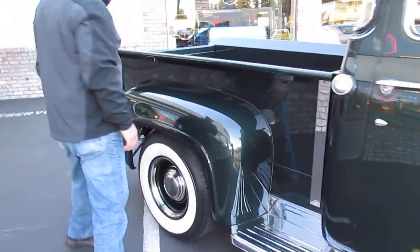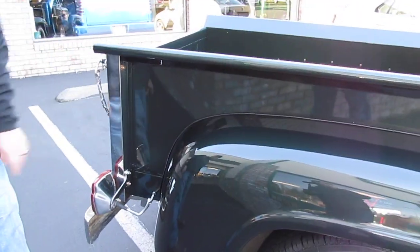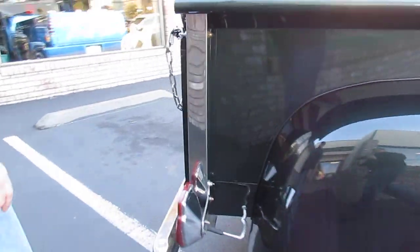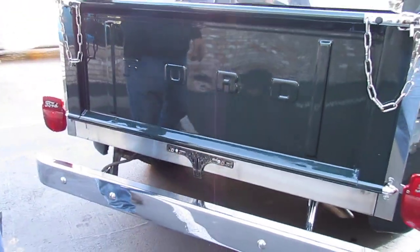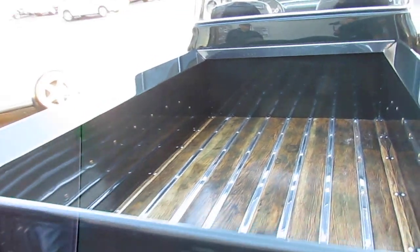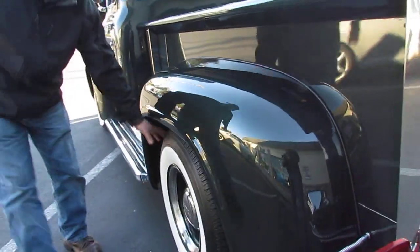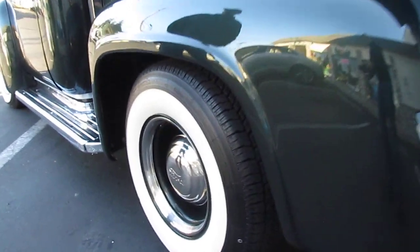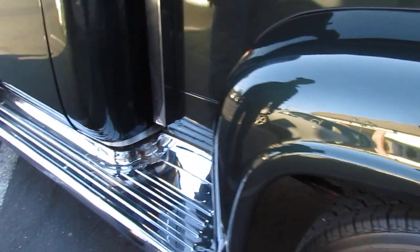Turn around to the back. The paint is incredible, laid nice and flat. Dual exhaust underneath, wood bed inside as well. Bigger rear tires of course. Lots of chrome on this show truck.